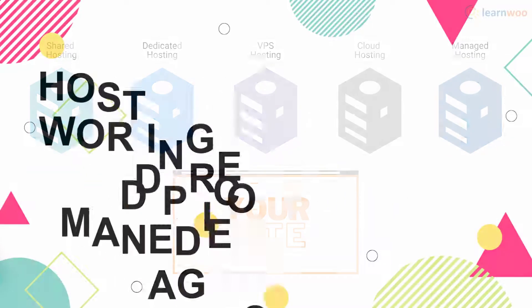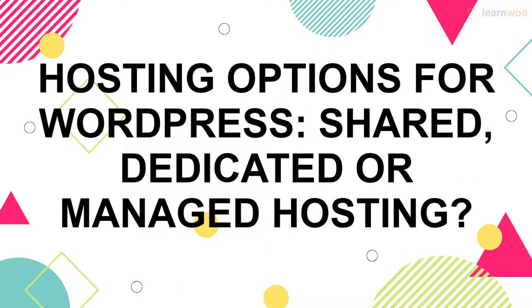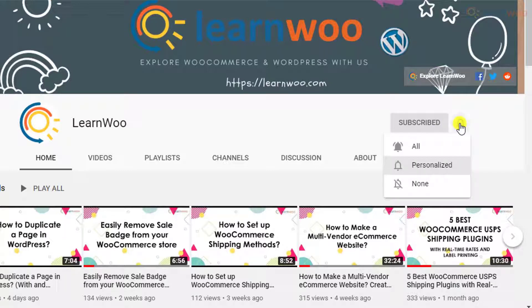This is why it's important to learn about the different types of hosting options before choosing the right one for you. Here's everything you need to know about hosting options for WordPress. If this video ends up being useful to you, please consider subscribing to our channel for more WordPress and WooCommerce related topics.